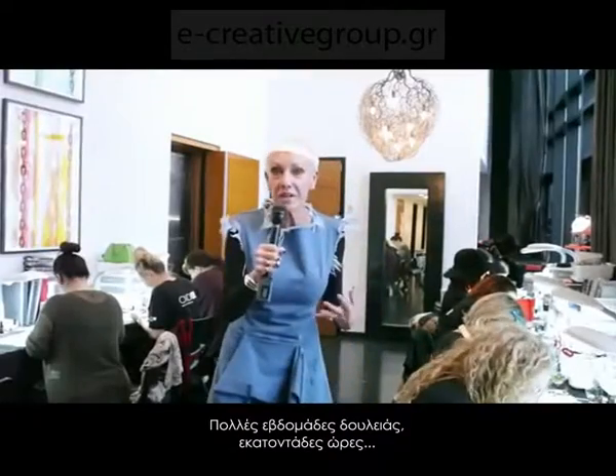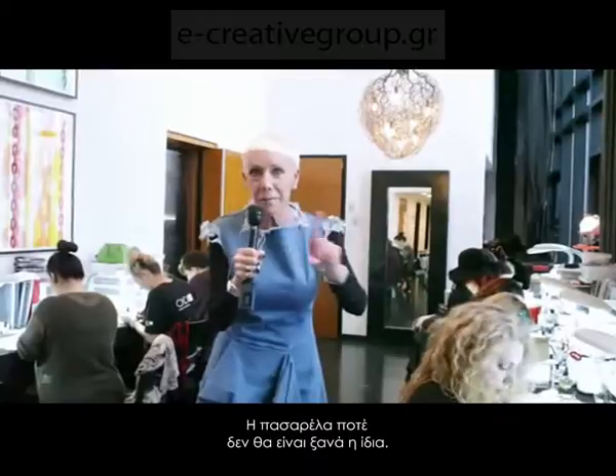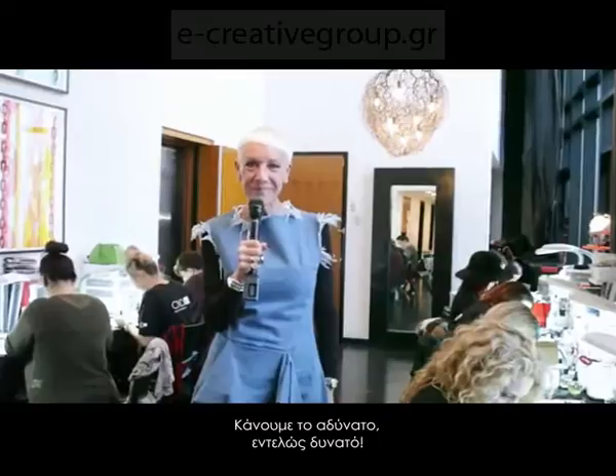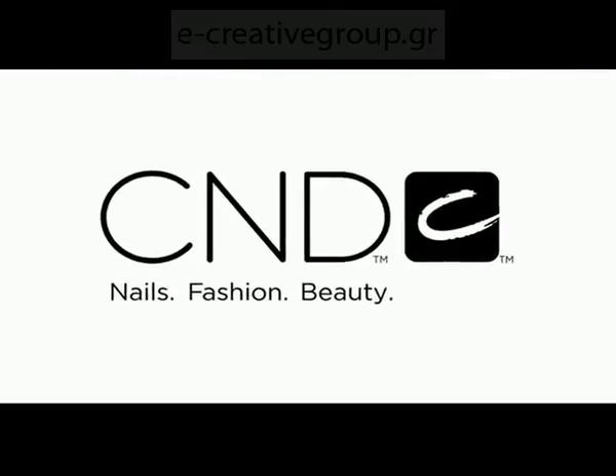Weeks and weeks of work, hundreds of hours — the runway will never be the same. We're making the impossible totally possible.